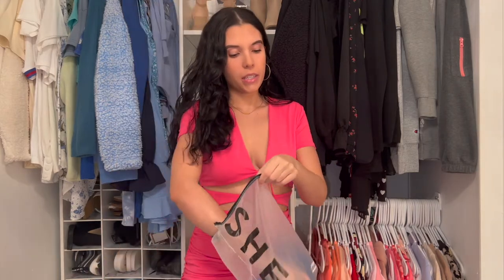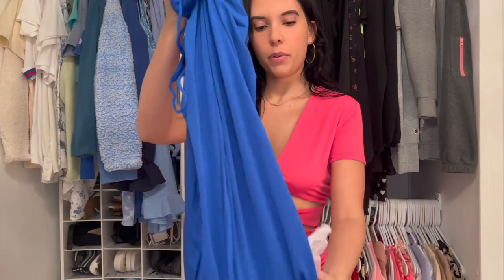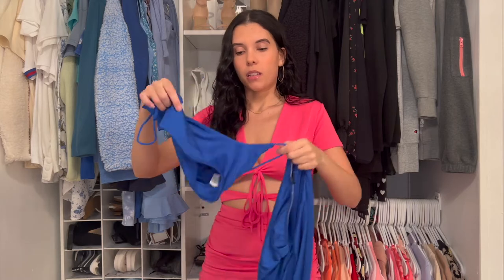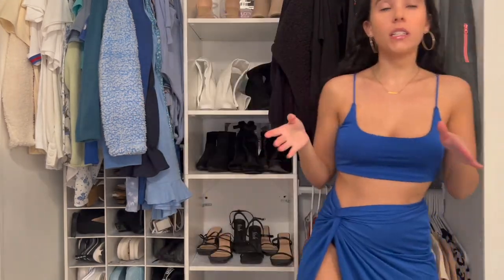So now I have this cute blue matching set — I think it's like a skirt and top type of situation. I always say it looks so pretty on the model. I think I got everything in a medium. These are mediums, and then this is the top for it. This is cute — let's get into this outfit.